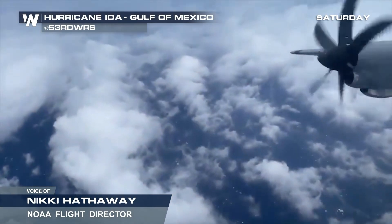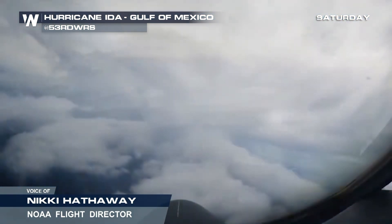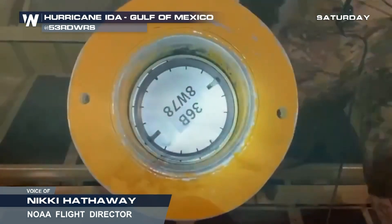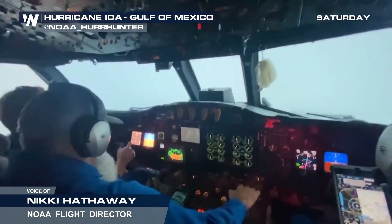Is this a storm you're going to put on your top five list of flying through? Has there been a storm like this before that you've been on the crew for? I'm pretty young in my career — I've only been doing this for about two years now. So this is my first Cat 4 hurricane that we were flying through, and for me, this is definitely going to be one of those ones I won't forget.